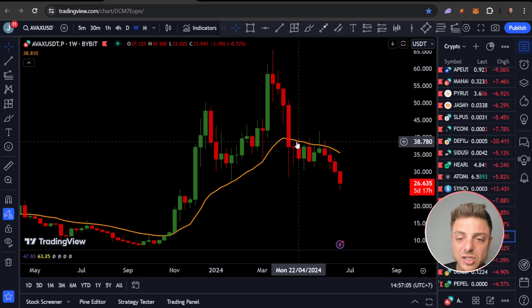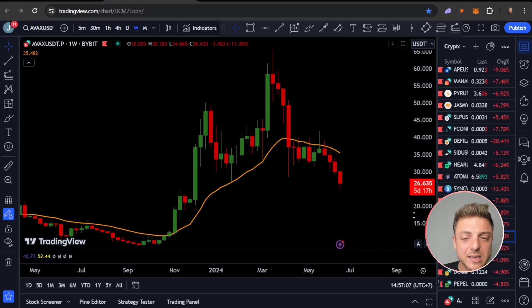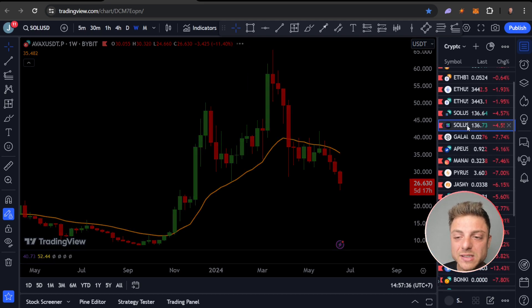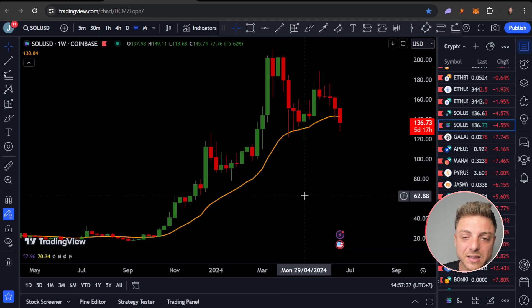Something like AVAX looks very similar to DOGE — slightly trending to the downside. I'd rather be trading coins that make more sense with a long-term uptrend, as it gives higher probability. These coins may only move 100% whereas something like PEPE might be able to move 200 to 300%. So rather than a coin that can only move a smaller amount, look for these opportunities that make a lot more sense.